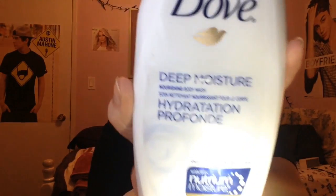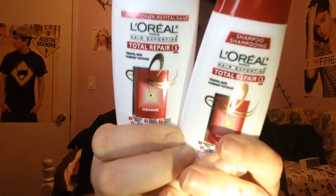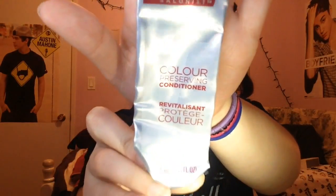First off, I used up this Dove deep moisture body wash — it's 354ml. I also used up L'Oreal Paris shampoo and conditioner duo, and Vidal Sassoon color preserving conditioner. I think that's all for the hair and bath stuff.